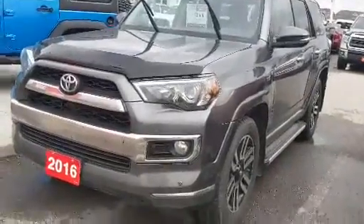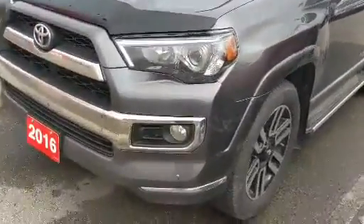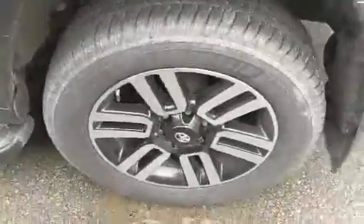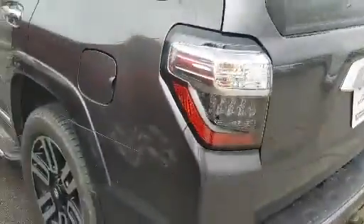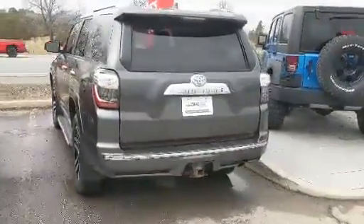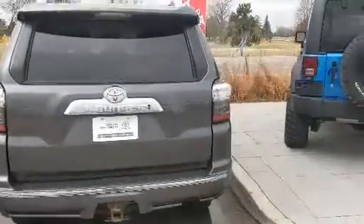I'm here at Stouffville Toyota with a pre-owned 2016 Toyota 4Runner Limited package. This awesome SUV comes included with its safety standard certificate and has also been fully serviced.